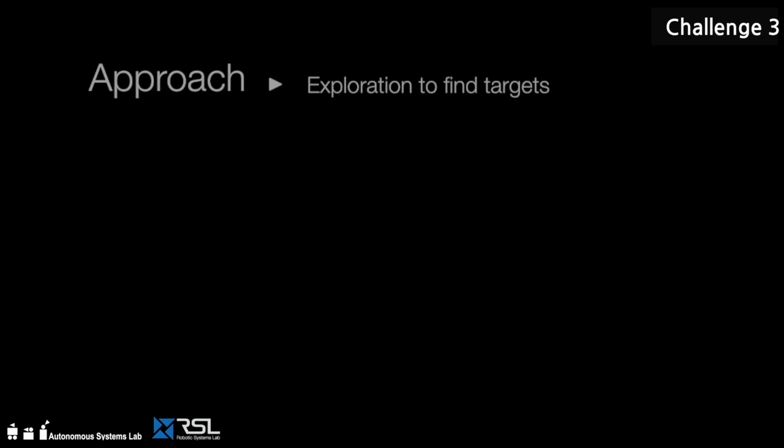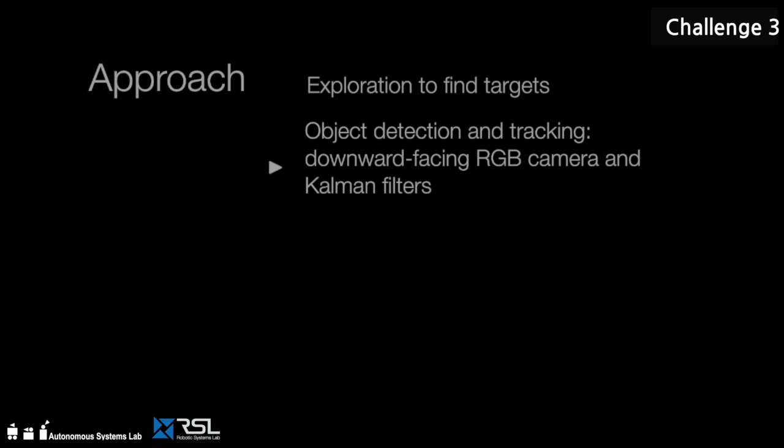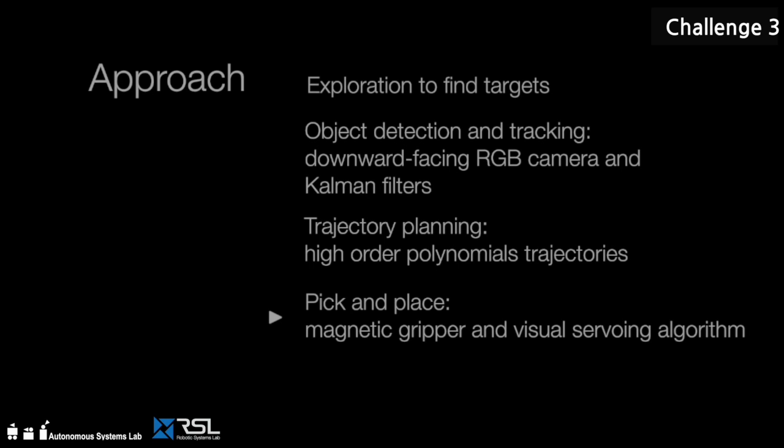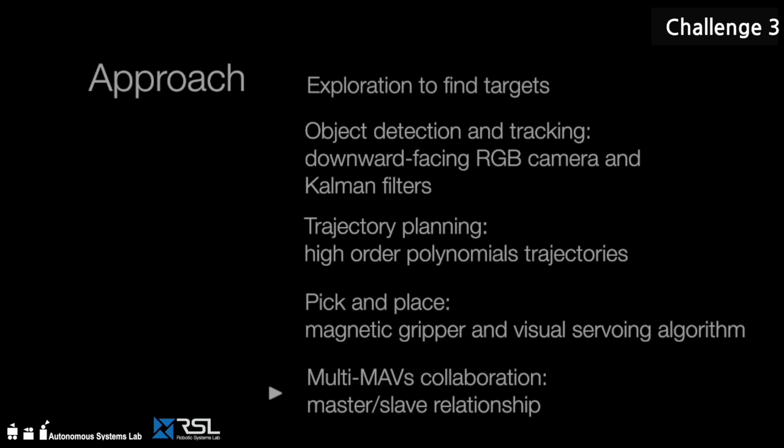To accomplish the third challenge, a state-of-the-art exploration algorithm has been developed to find targets. A downward facing camera is employed to detect objects while a Kalman filter is used to track them. Once the target is tracked, a smooth trajectory is planned to chase the object. Finally, the object is picked up using a custom-made magnetic gripper. For heavy objects, multiple UAVs are employed using a master-slave paradigm.